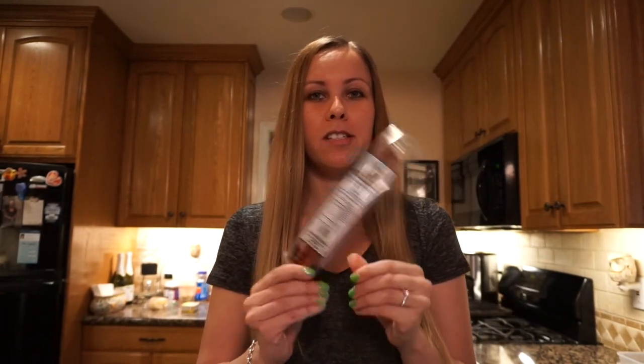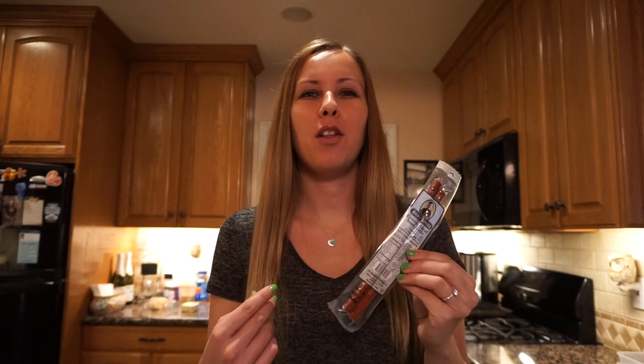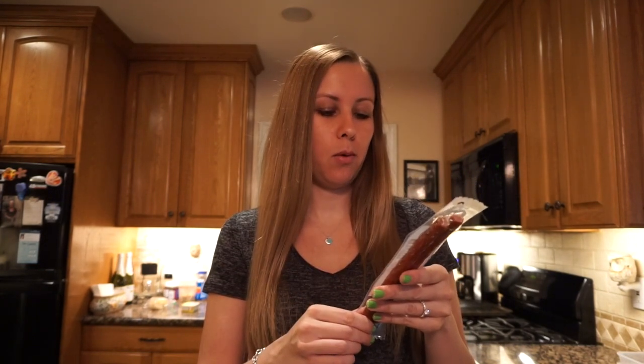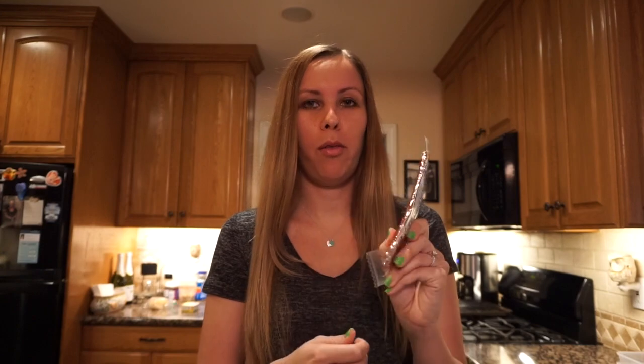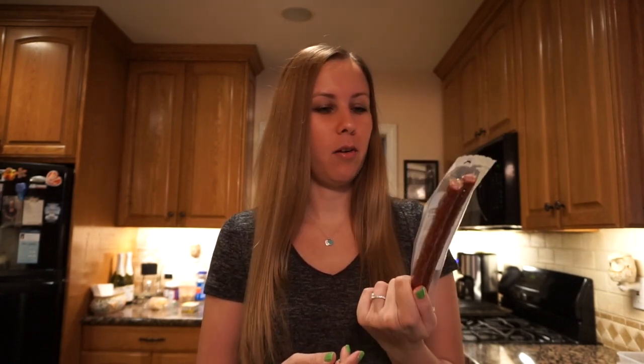The fourth snack is beef sticks — this one is by the brand Nick Sticks, also from Sprouts. I shop there because they carry a lot of certified gluten-free items, and I have celiac disease so I need to be gluten-free. Beef sticks are great: zero carbs, eight grams of fat, and 10 grams of protein per package. I usually eat just one stick at a time. They're really yummy and have no nitrates.